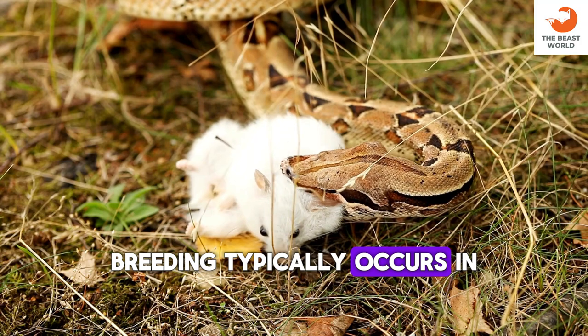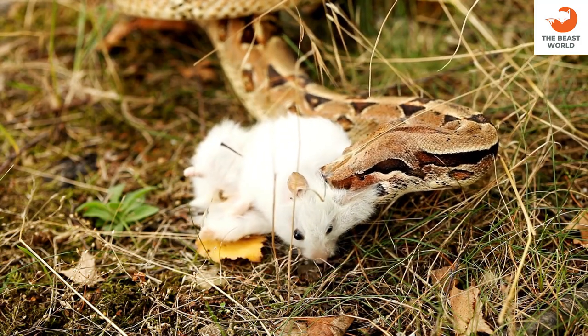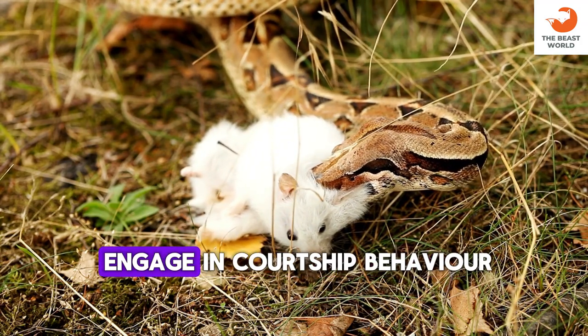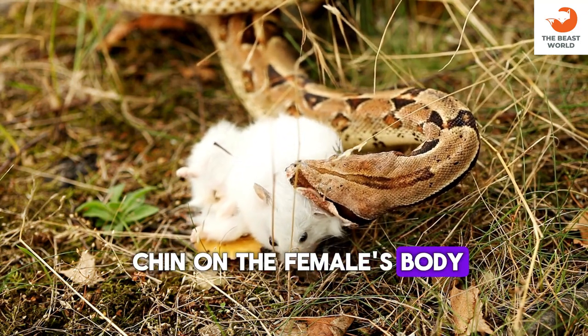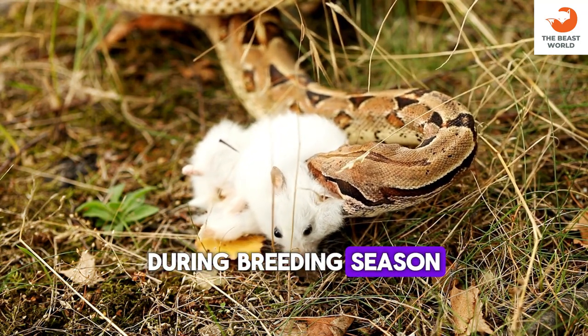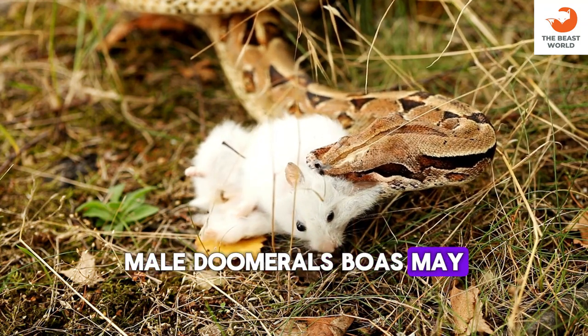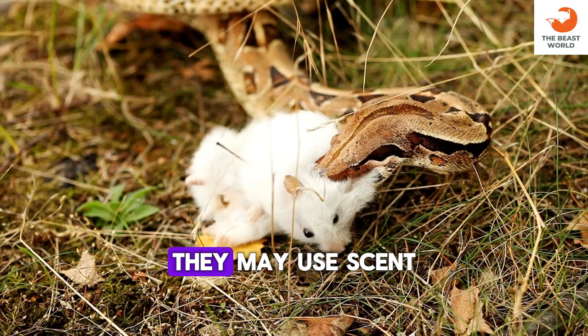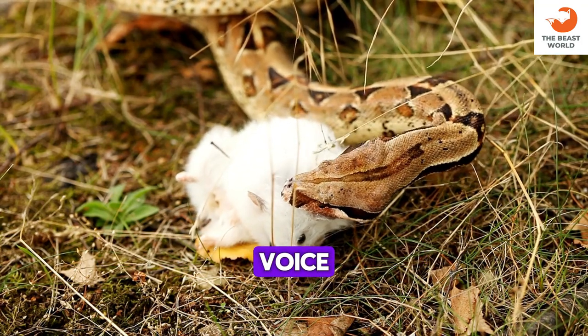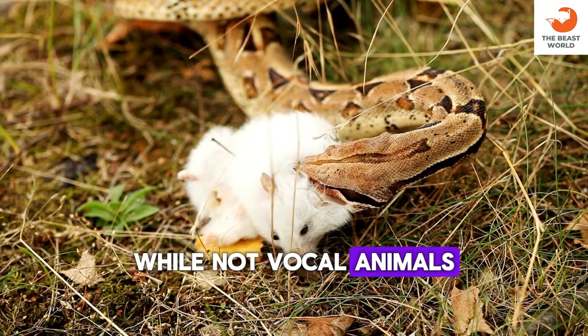Breeding typically occurs in the spring months. Male Dumrille's boas may engage in courtship behavior such as rubbing their chin on the female's body. During breeding season, male Dumrille's boas may engage in combat to establish dominance. They may also use scent marking to communicate with other boas.